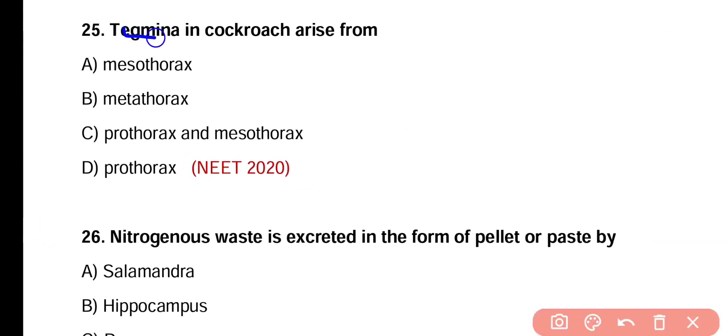Question number 25. Tegmina in cockroach arise from mesothorax, metathorax, prothorax, or mesothorax and prothorax. Correct answer is option A. There are two pairs of wings in cockroach. The forewings are known as Tegmina and they arise from mesothorax, and hind wings arise from metathorax, while there are no wings on the prothorax region.